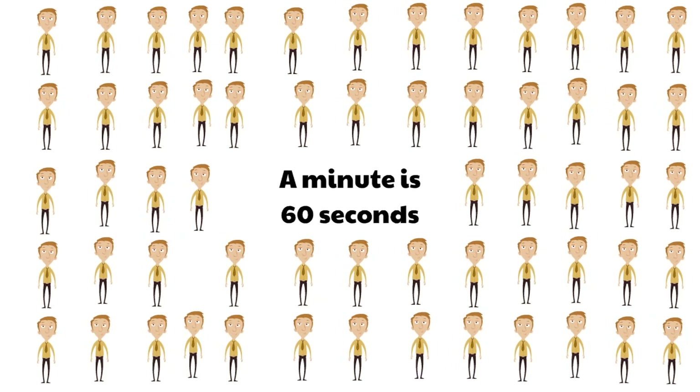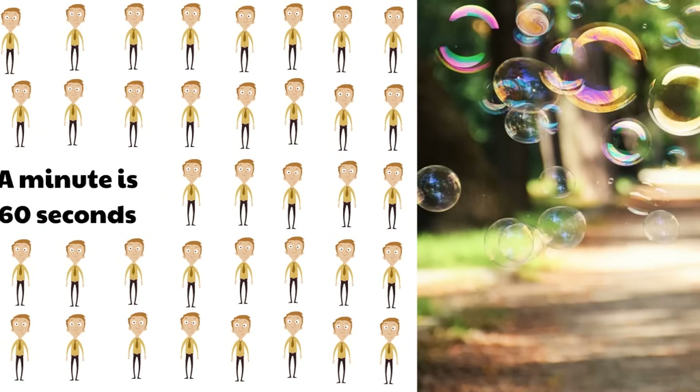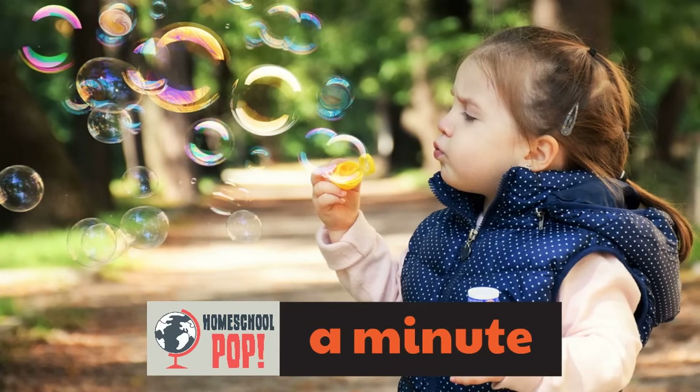A minute is 60 seconds. Here's an example of something that takes about a minute: a little girl blowing bubbles. That takes about 60 seconds. For a while she'll blow these bubbles and then she'll be done. She might spend a couple minutes, or she might just spend a minute — it's not too long, but it's not too short. It's a minute.